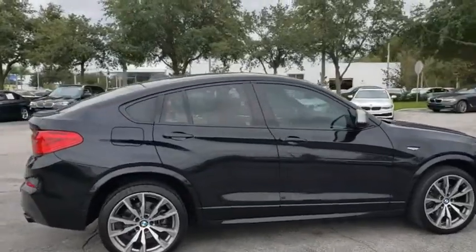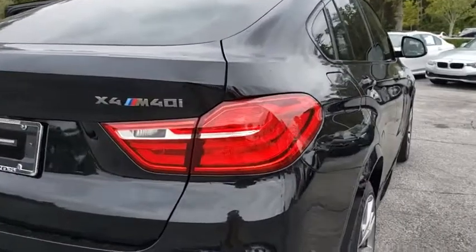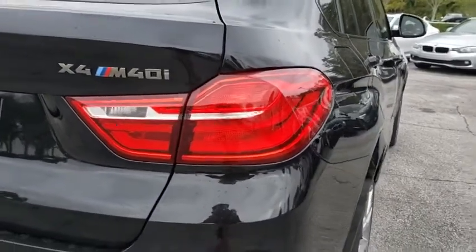The X4 has an attractive interior which is outfitted with extremely high-end materials. This vehicle has less than 35,000 miles.